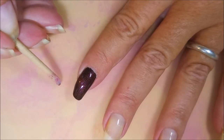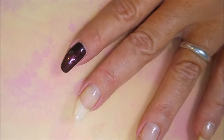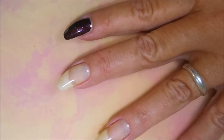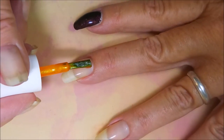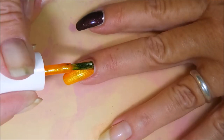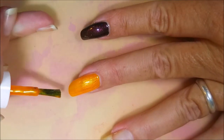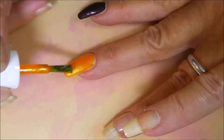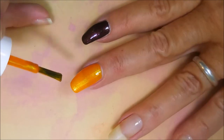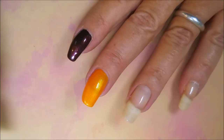There's the first coat of Never Sleep Again. Now Different Dimension — this one is Silence of the Lambs, and this was the one I was most excited about. It's just a beautiful orange polish that just glows, it's got so much going on. The formula is really good on it. There's the first coat of Silence of the Lambs.